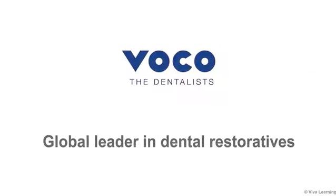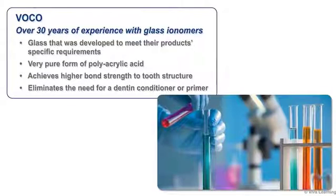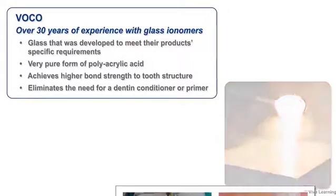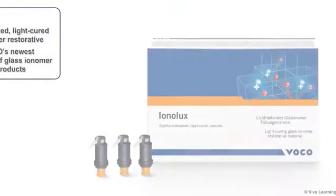As a global leader in the field of dental restorative materials, VOCO brings you over 30 years of experience researching and manufacturing glass ionomers, and a line of glass ionomer products that are different than others available today. VOCO uses glass that was developed to meet their product-specific requirements, as well as a very pure form of polyacrylic acid that achieves higher bond strength to tooth structure and makes use of an additional dentin conditioner or primers obsolete.